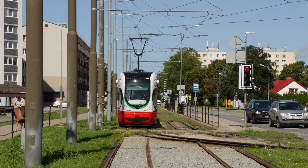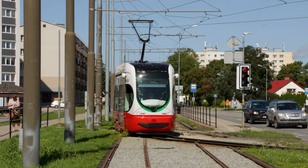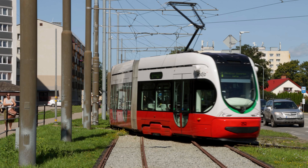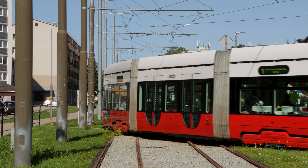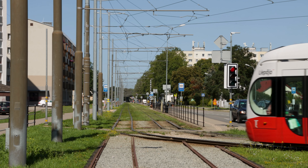High frequencies, modern low floor trams, level boarding, and a lot of improvement works on the way. It must be some massive city, right? No. This is what describes the tram system of Liepāja, a coastal town of only 68,000 people.